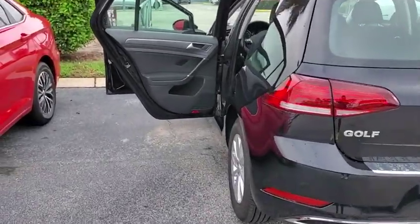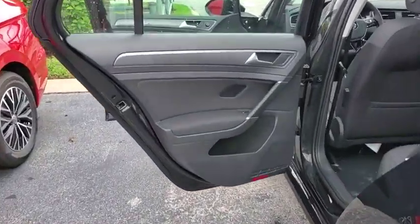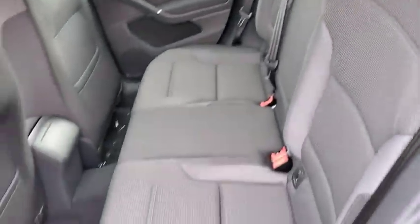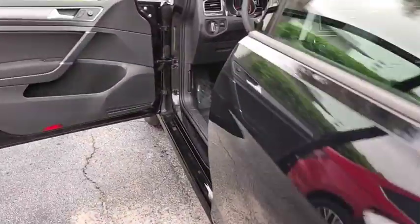Rear window defroster. Power windows. Tachometer. Brake assist. Panic alarm. Overhead console. Remote keyless entry. Power driver's seat. Tilt steering wheel.